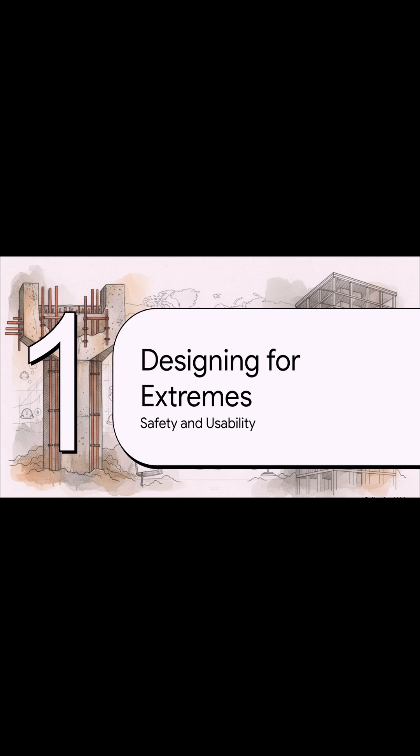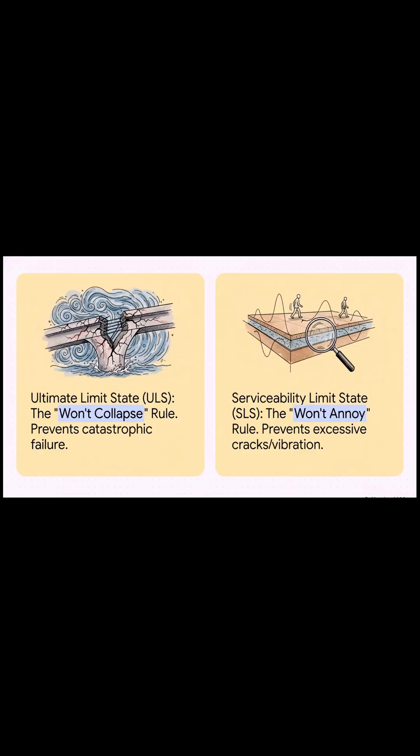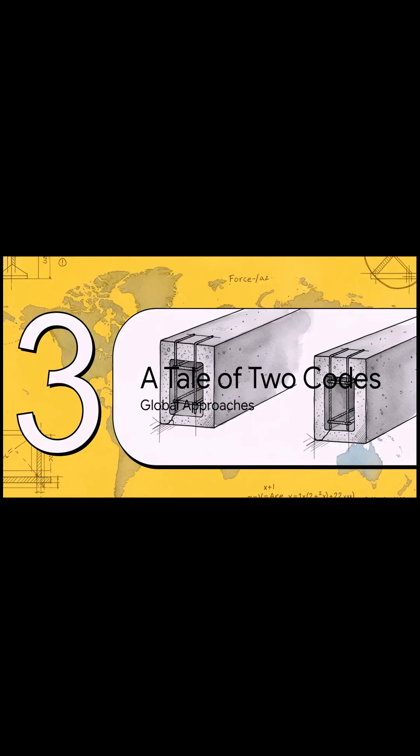So now we have this incredible supermaterial. But how do engineers actually use it to make sure everything is safe and usable? They have to design for two totally different extremes — two main rules. First, there's the ultimate limit state, basically the 'won't collapse' rule, whose whole job is to prevent a catastrophic failure no matter what. And then there's the serviceability limit state — the 'won't annoy' rule — which makes sure a building feels solid, with no weird cracks or bouncy floors during everyday life.